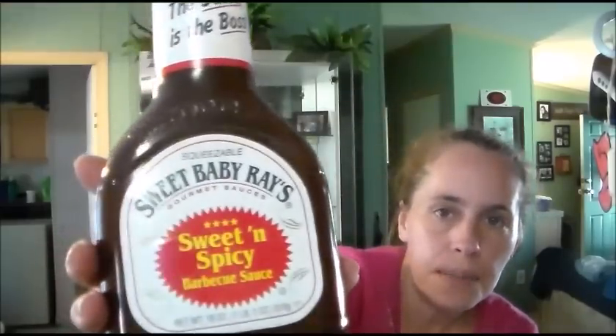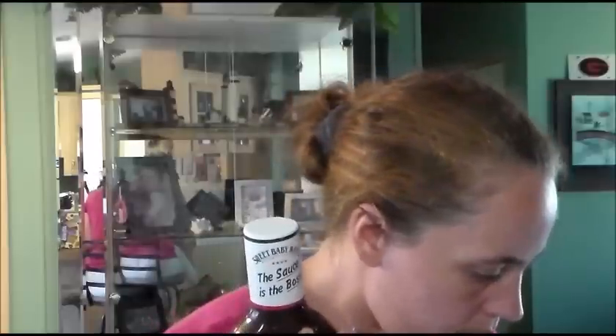The next deals I got are all considered seasonal items — the summer barbecue items, which is why they are all marked down. This is the Sweet Baby Ray's Sweet and Spicy, 18 ounces. If you need it, there is the UPC code — hopefully it will work for you. The Sweet Baby Ray's was $0.20. The retail for this at Walmart is $3.10, and I got it for $0.20.